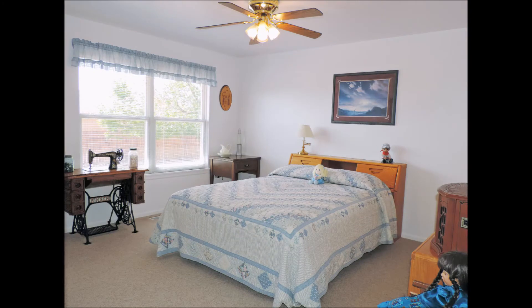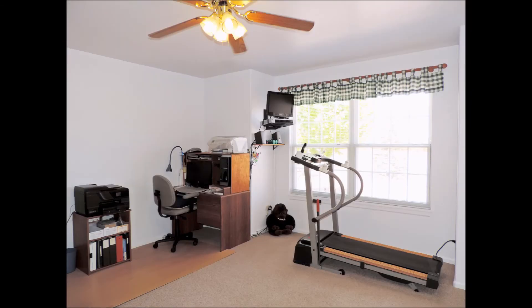The second bedroom has large windows and a double closet. The third bedroom could be used as an exercise room or an office.